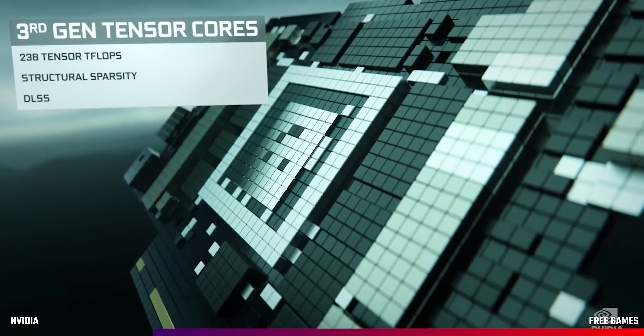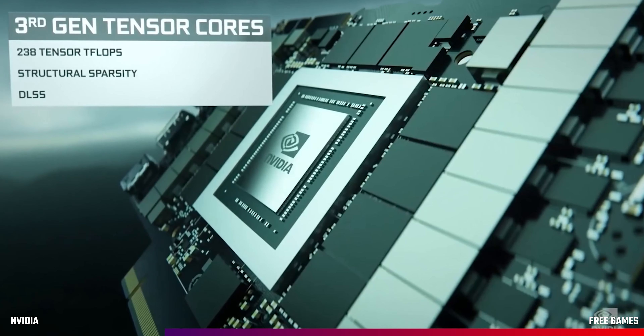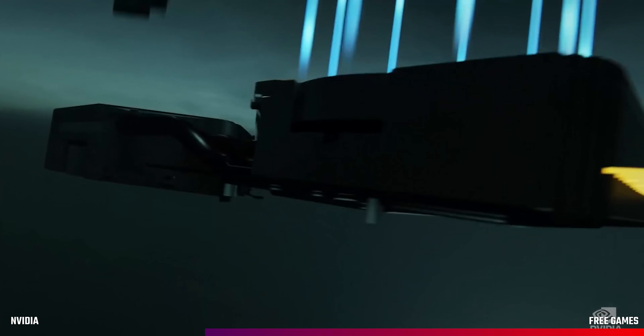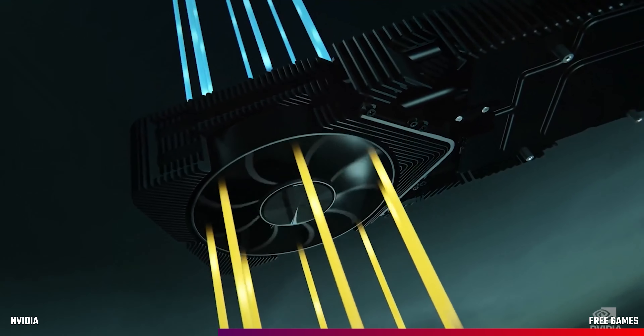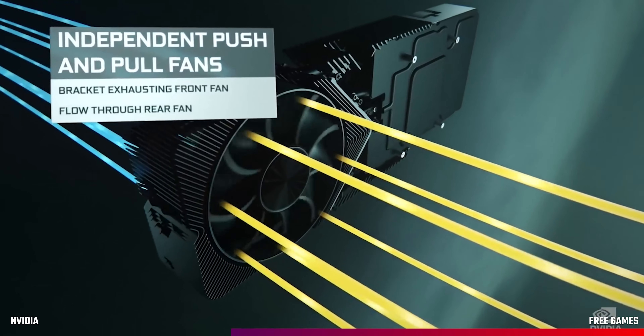The 30 series graphics card models announced were the RTX 3070, 3080, and 3090. They're powered by Ampere, Nvidia's second-gen RTX architecture, and come with new RT cores, tensor cores, and multi-streaming processors. Nvidia designed the new cooler to pull cold air in from the front of the case and exhaust hot air out the back and top, claiming it can keep the card up to 20 degrees cooler over previous Founders Edition cards.